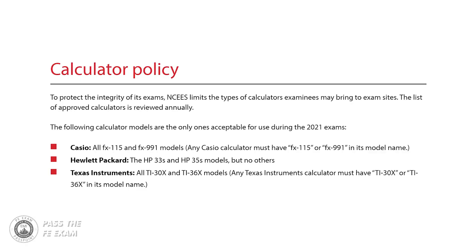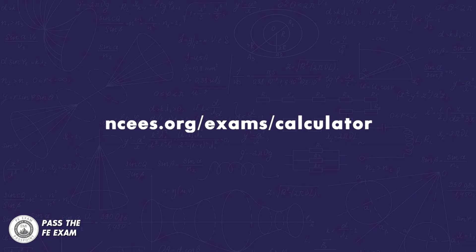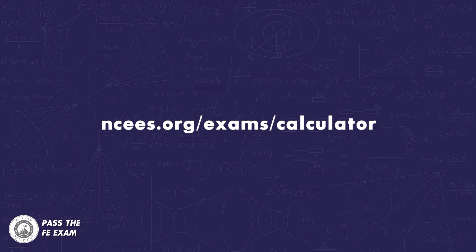And remember, make sure that your calculator is one of those that is approved for the exam. You can find the list of approved calculators at ncees.org/exams/calculator.